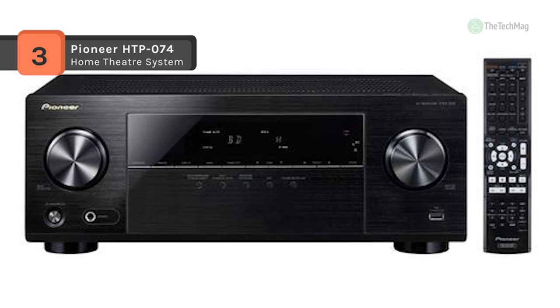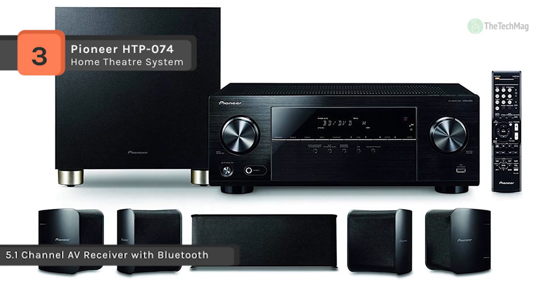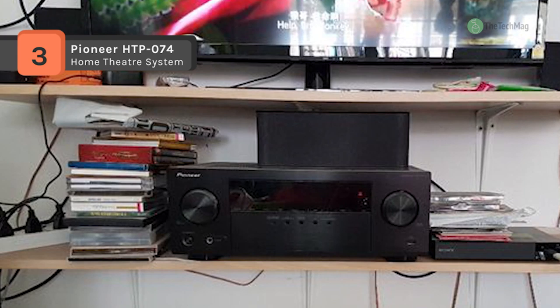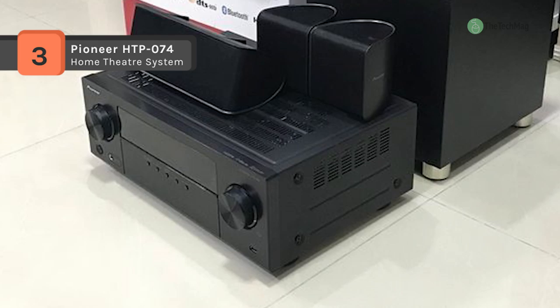The HDMI output also supports ARC, which enables the home theater system to output display-based audio such as that from built-in apps like Netflix or YouTube. The combined speaker package features a 5.1 channel arrangement with 2 front speakers, a center channel, 2 surround speakers and a 6.44 inch passive subwoofer.